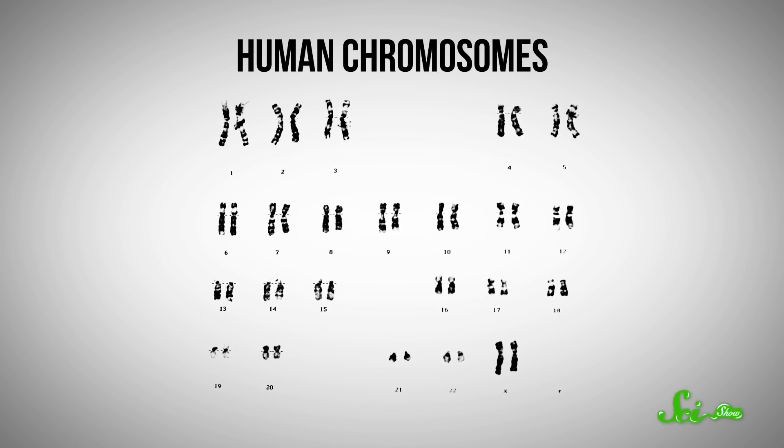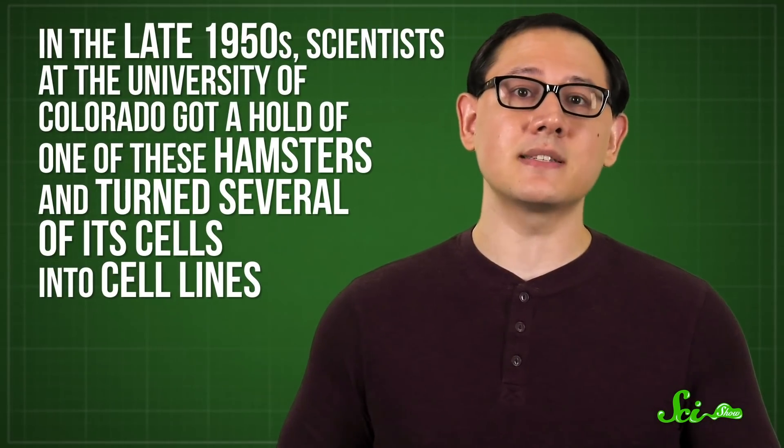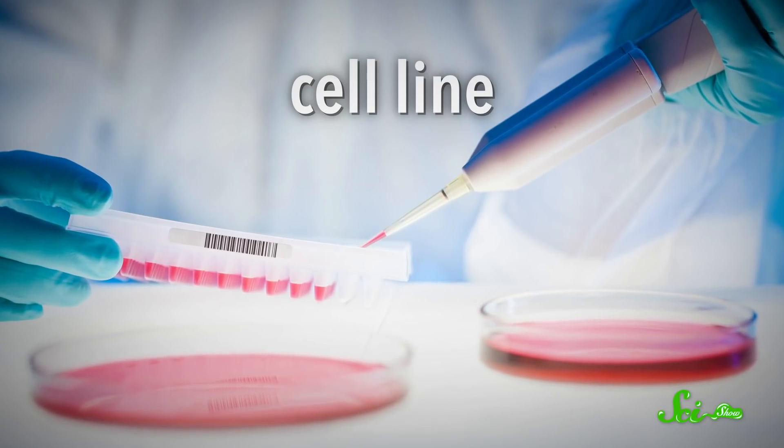Biologists do that by studying mutations — like, what happens when the animal has an extra chromosome, or when just a chunk of the chromosome has been copied or moved from one chromosome to another? Researchers can isolate and examine chromosomes under a microscope, where these kinds of changes are often visible, and a small number of chromosomes makes everything easier to spot. In the late 1950s, scientists at the University of Colorado got a hold of one of these hamsters and turned several of its cells into cell lines. A cell line is a single type of cell that's been made to grow and copy itself indefinitely in a dish or test tube. One of the cell lines that grew well just happened to come from the hamster's ovaries, and those became CHO cells.